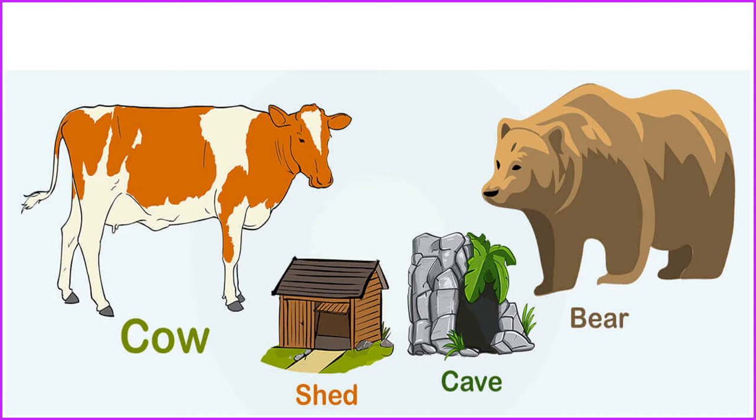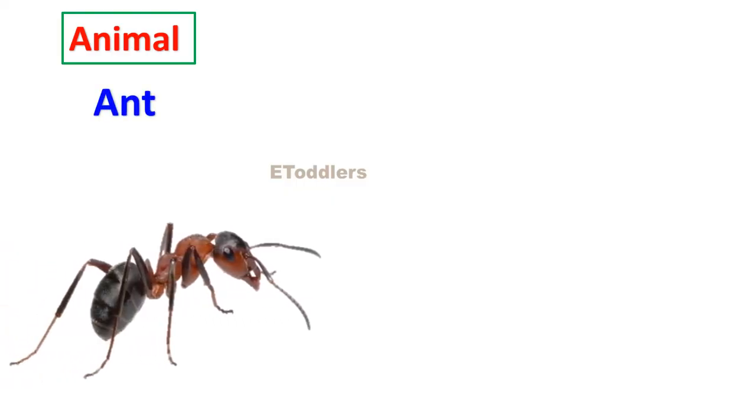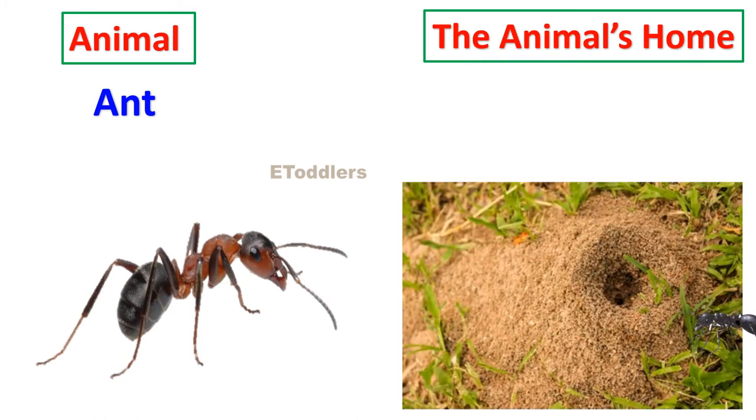Let's learn about animals and their homes. Ant lives in an ant hill.